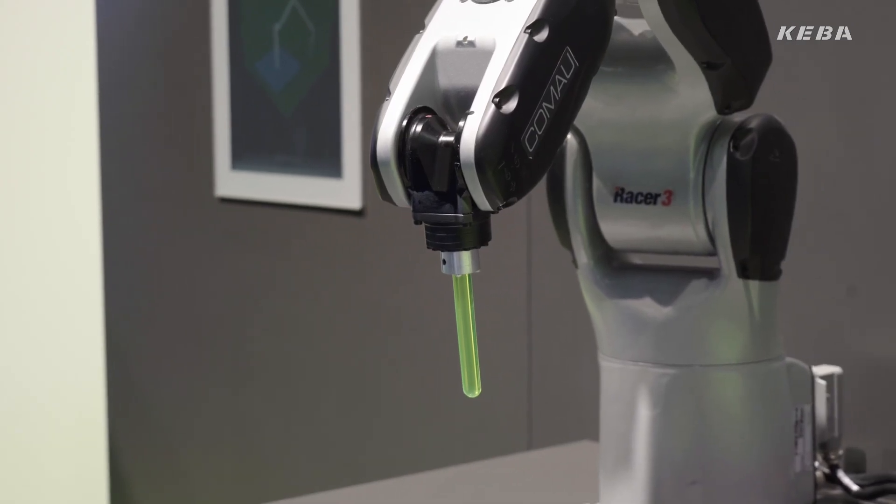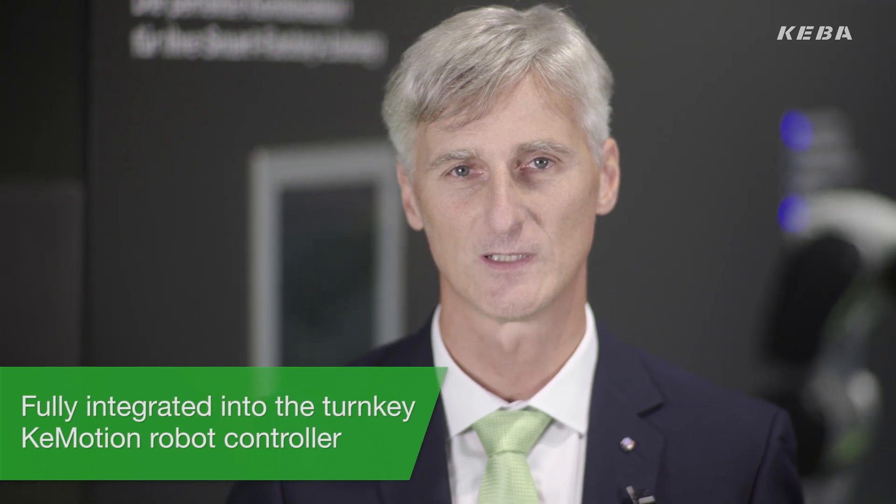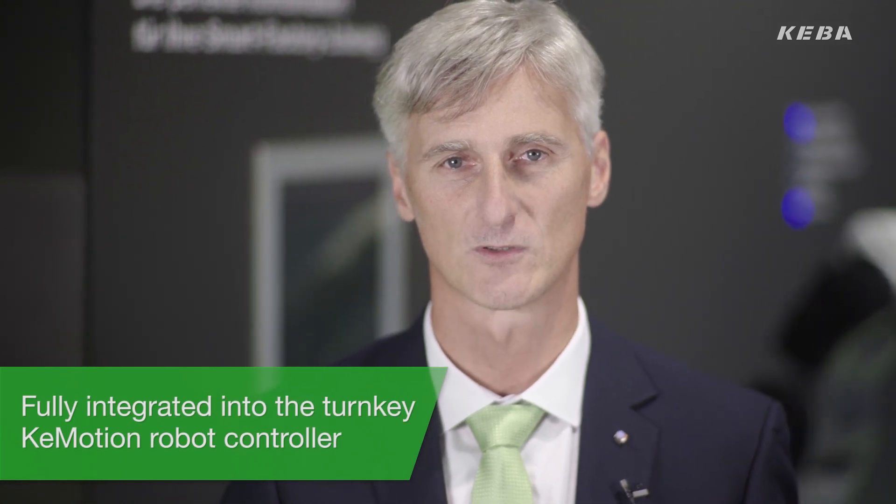This is the Razer 3 from Komao. Like the entire portfolio of Komao industrial robots, it is fully integrated in the turnkey K-Motion robot controller.